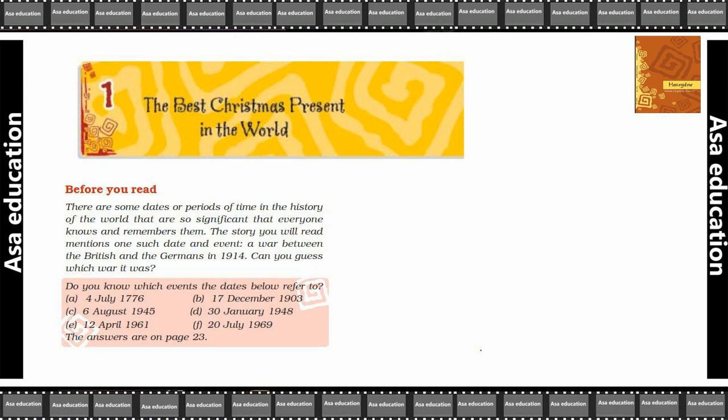A war between the British and the Germans in 1914 — can you guess which war it was? Do you know which events the dates below refer to? You will have 6 options: 4 July 1776, 6 August 1945, 12 April 1961, 17 December 1903, 30 January 1948, and 20 July 1969. If you don't remember these dates, you will find them on page number 23.